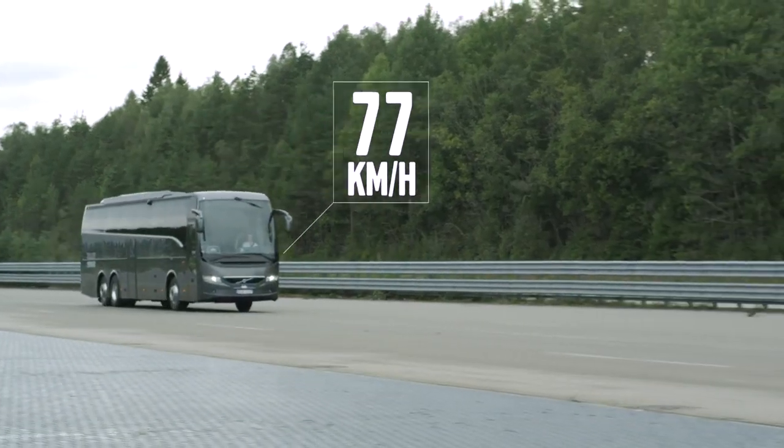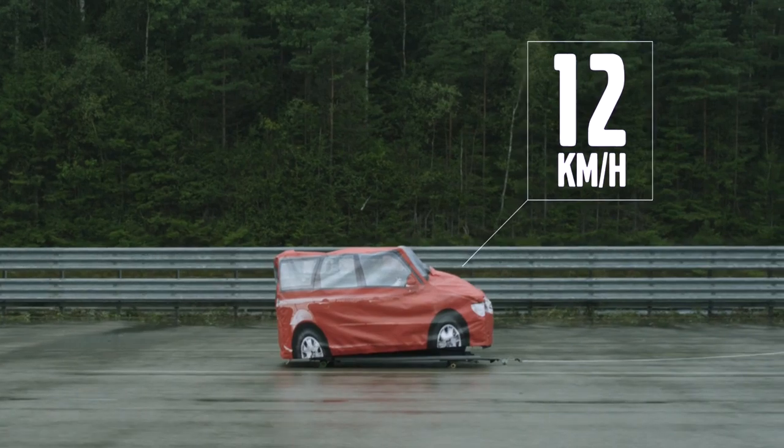In this test, an all new 9900 coach with a speed of 80 km an hour is approaching a car with a speed of 12 km an hour. If the driver shows no signs of reducing the speed, the automatic braking system will set in and reduce the speed of the coach in order to prevent a collision with the car.